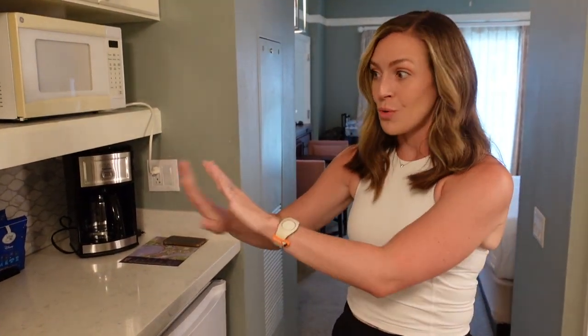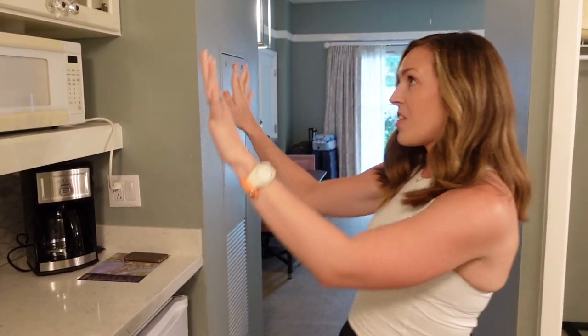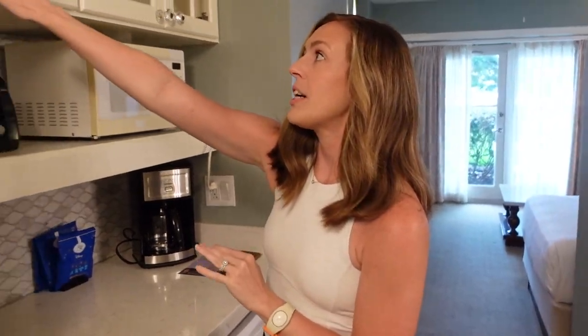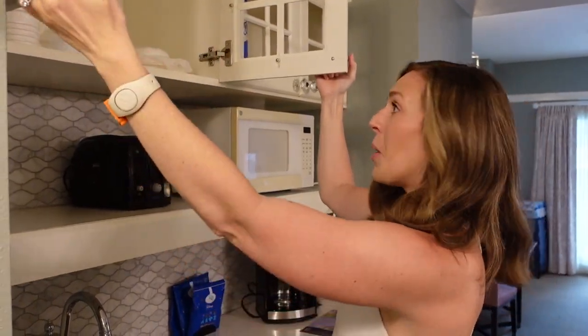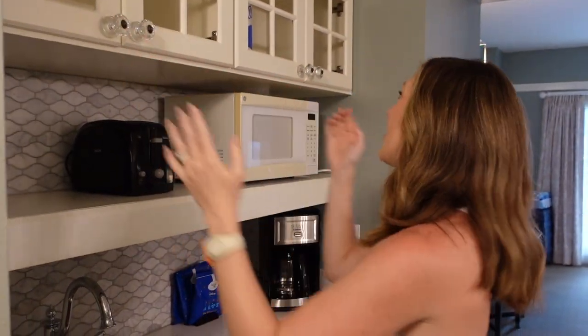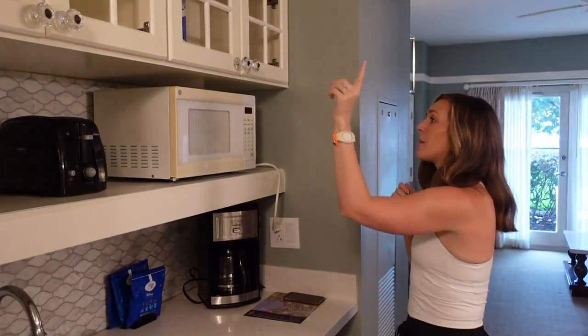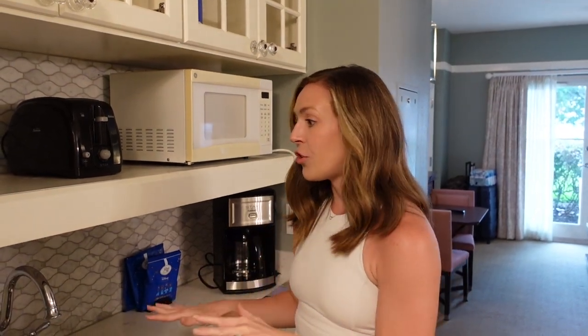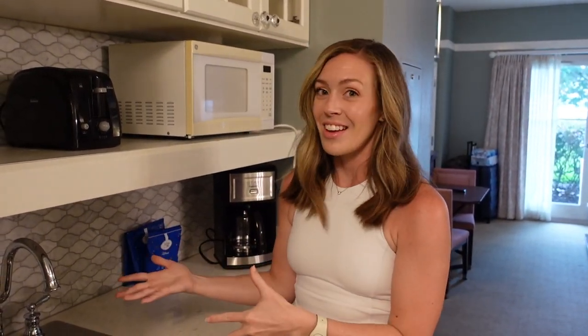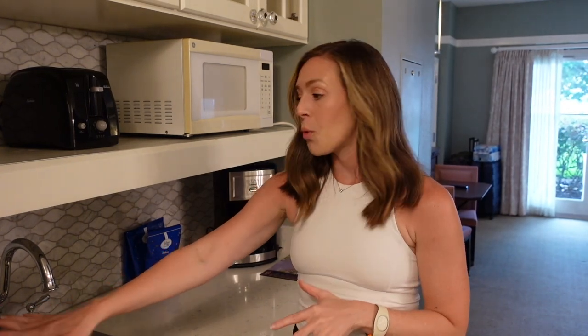The main perk about staying in a DVC villa is the kitchenette — regular Disney hotel rooms do not have these. You have storage up top with plastic and paper cups, plates, and bowls, paper towels, a microwave, a toaster, an ice bucket, and everything you need to do dishes. If you have bottles or water bottles you want to wash out during your stay, they even provide dish soap.